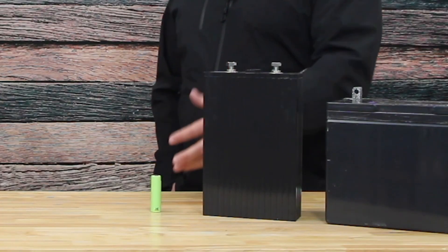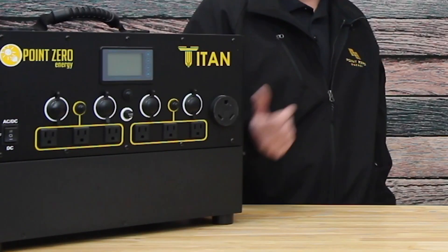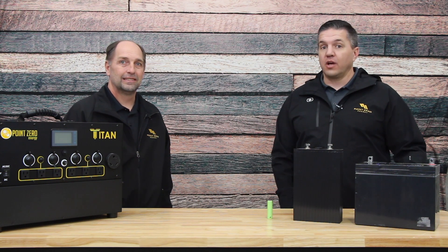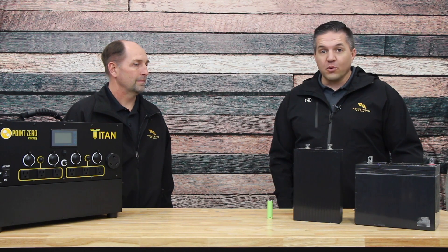So Dave, we talked about NMC and lithium iron phosphate — both have benefits, some better in certain situations. What plans does Point Zero Energy have with their batteries? We currently have the NMC battery in our current Titan and we're planning on releasing a lithium iron phosphate battery that will be compatible with our current Titan as well as future versions. We at Point Zero Energy recognize the importance of education — there are a lot of questions and a lot of different products on the market, and we want to educate you about our products and portable power stations. Let's have more chats!